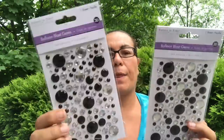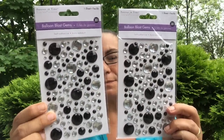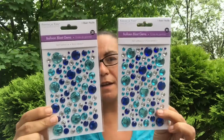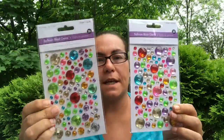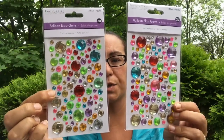I also got these Forever in Time Balloon Blast gems — they are 3D, come with one sheet. This one comes in black and silver. I got the light blues and the dark blues. They're super cute, and I found the multi-colored ones that come with big circles and little circles.